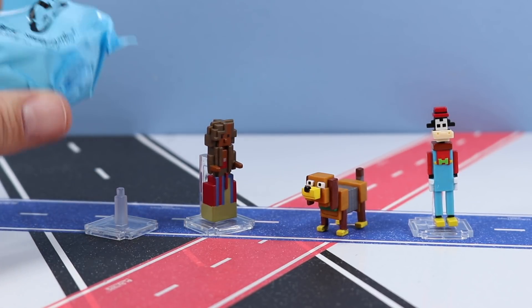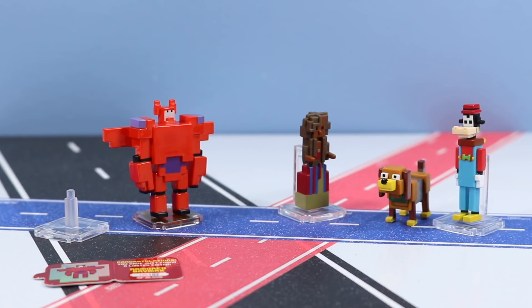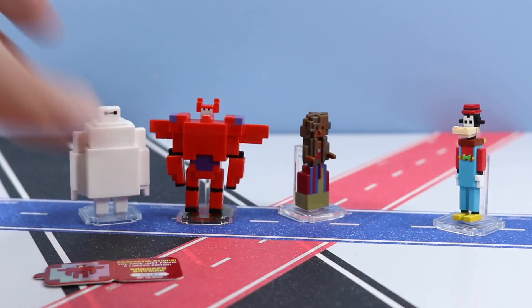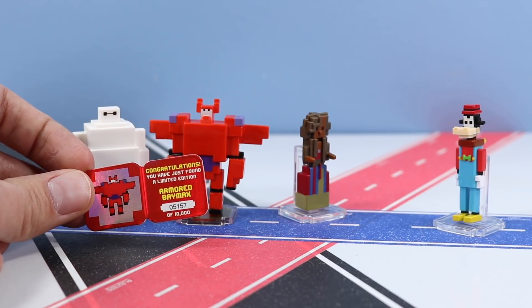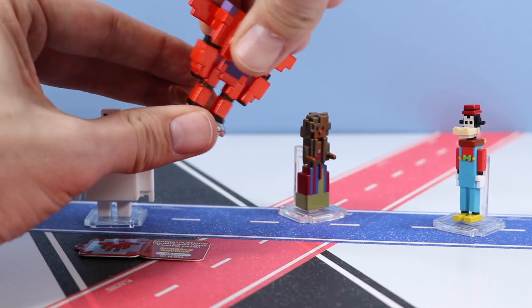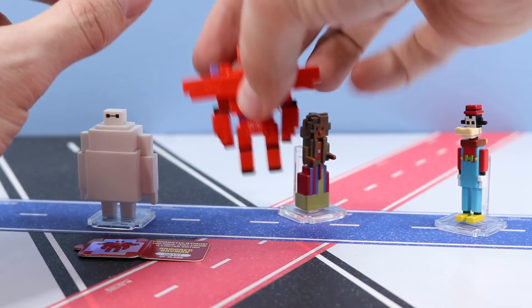It would be pretty great comic gold if we got another Nemo, wouldn't it? Let's see what we got. Wow — this was unbelievably unexpected! I pulled a limited edition Armored Baymax! I figured limited editions would be so rare we'd never see any, but there it is. I already have a regular Baymax from a past series, so now I've got both. Limited editions also come with a little card: 'Congratulations, you have just found a Limited Edition Armored Baymax — number 05157 out of 10,000.' Almost split down the center. And even the display stand has a little golden coin — how cool is that!